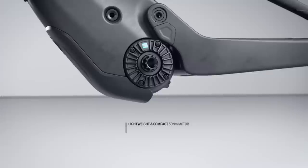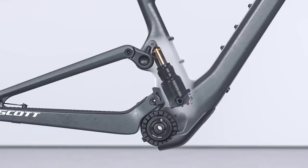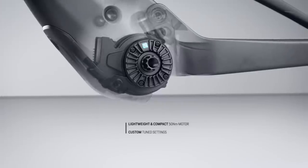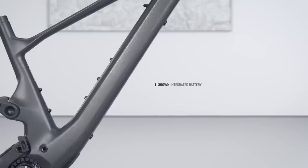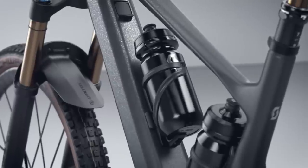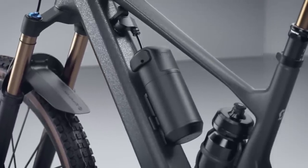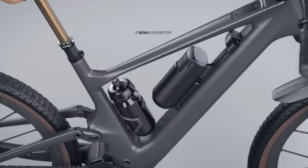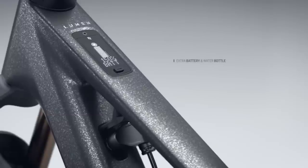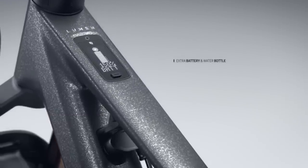Vital staffers have ridden the TQ motor and were pretty impressed with the consistent and even subtle power output and its nearly silent nature, both while pedaling and on the downhills — meaning no clickety-clack on the way down. The TQ weighs 1.8 kilograms and delivers 50 newton meters of torque. There's a 360 watt-hour internal battery with an optional 160 watt-hour external range extender, with a quick-release system that allows swapping the bottle cage for the range extender battery. The system can be charged with the range extender in place, and the smart charger prioritizes the bike's battery first.